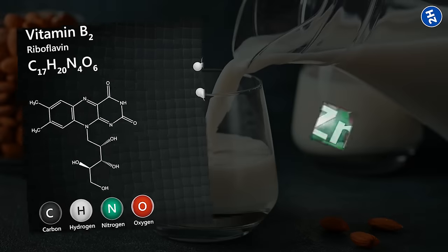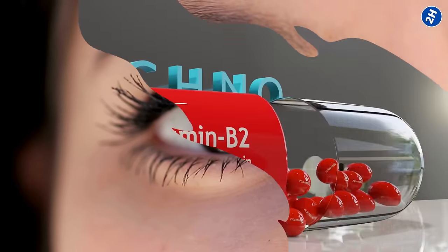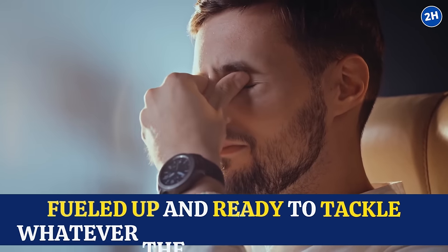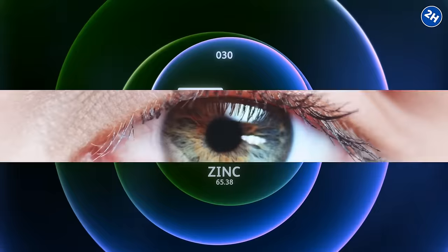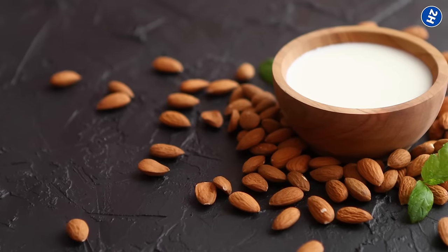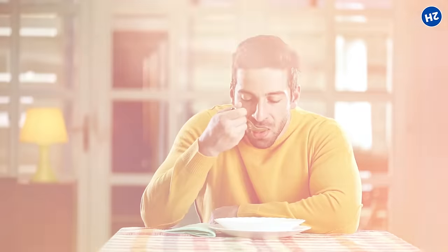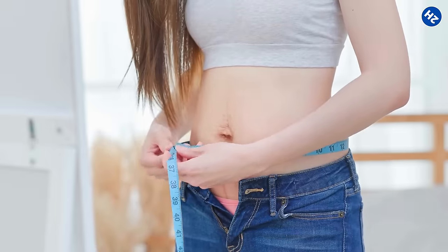Almond milk is rich in nutrients like riboflavin and zinc, which are essential for eye health and repair. Riboflavin helps your eyes convert food into energy, keeping them fueled up and ready to tackle whatever the day throws at them. And zinc is like the construction worker of the eye world, helping to build and repair eye tissues so they stay strong and resilient. The best part is that almond milk is naturally lactose-free and low in calories, making it a great option for people with dietary restrictions or those watching their waistlines.